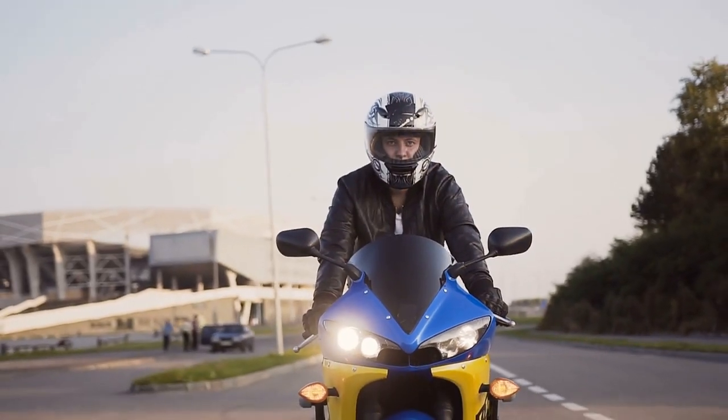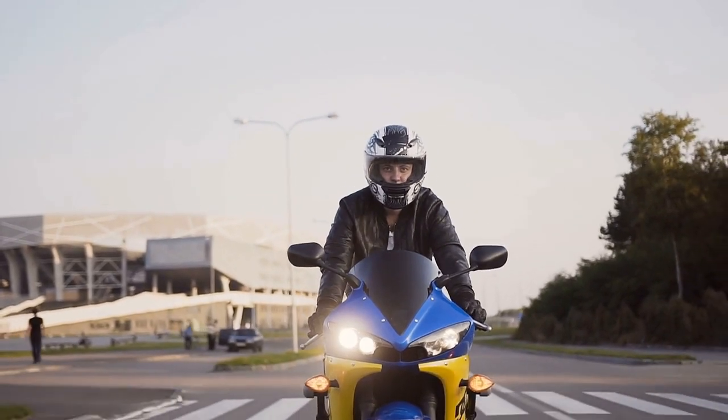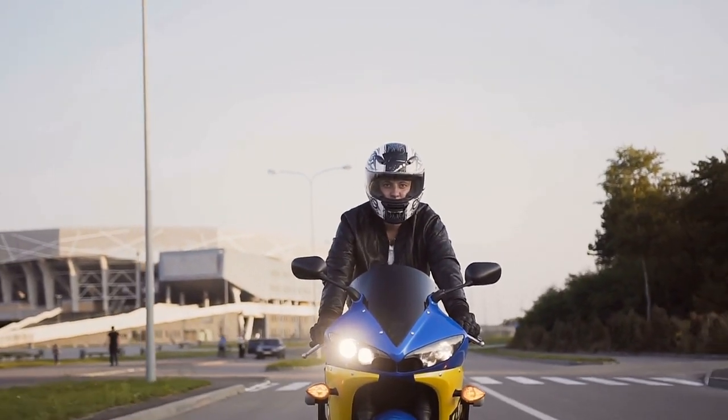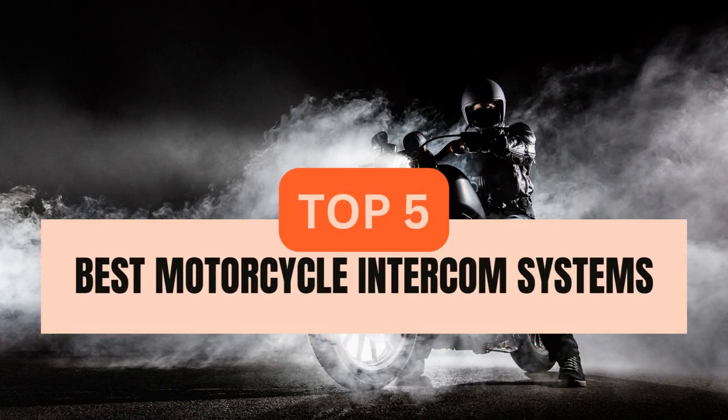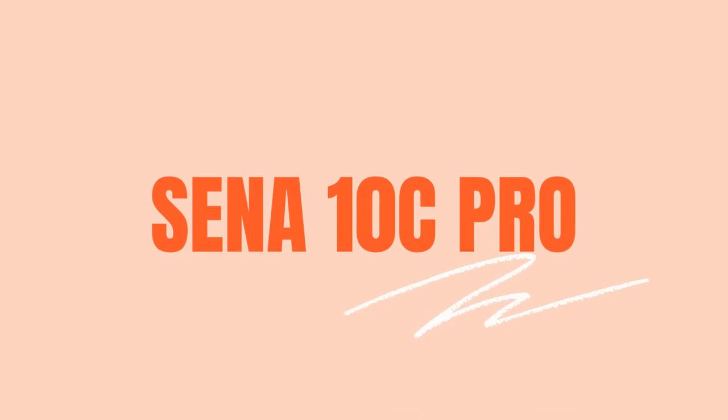Are you a motorcycle rider looking for the best intercom system to keep your ride safe and connected? Today we'll be covering the top 5 best motorcycle intercom systems on the market. We'll start with the Sena 10C Pro.